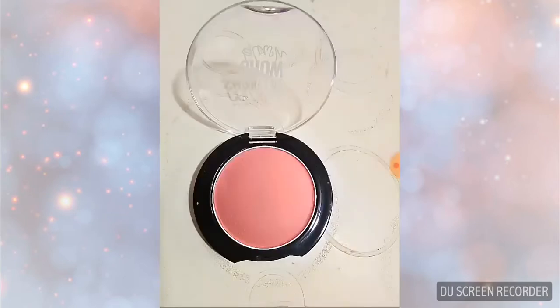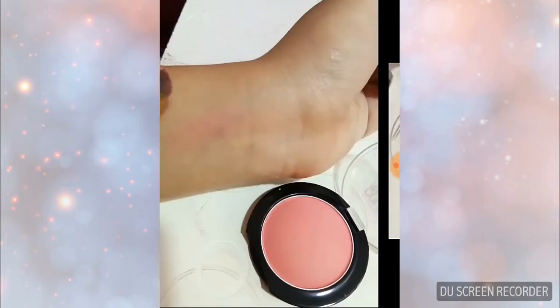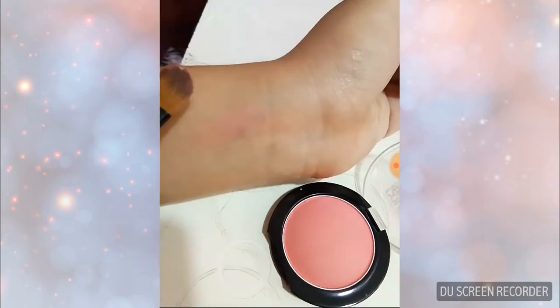Its size is so nice for carrying in a bag and it has a nice transparent cover. I have also applied it on my skin to show you — you can see it is a soft pink color.